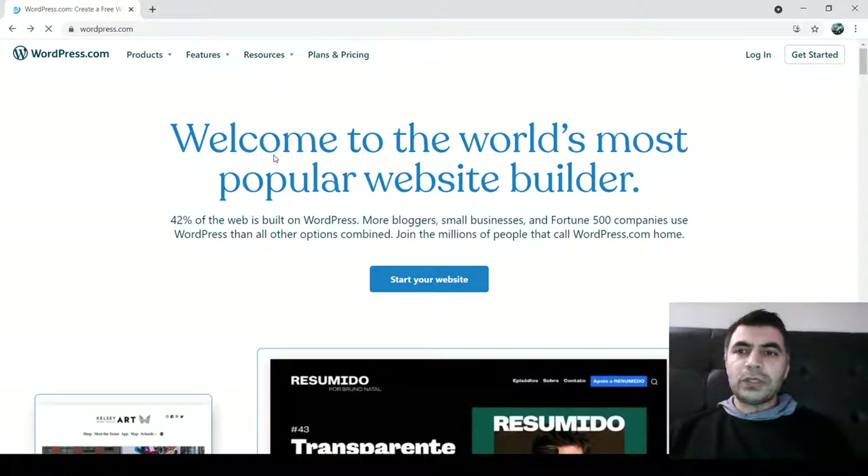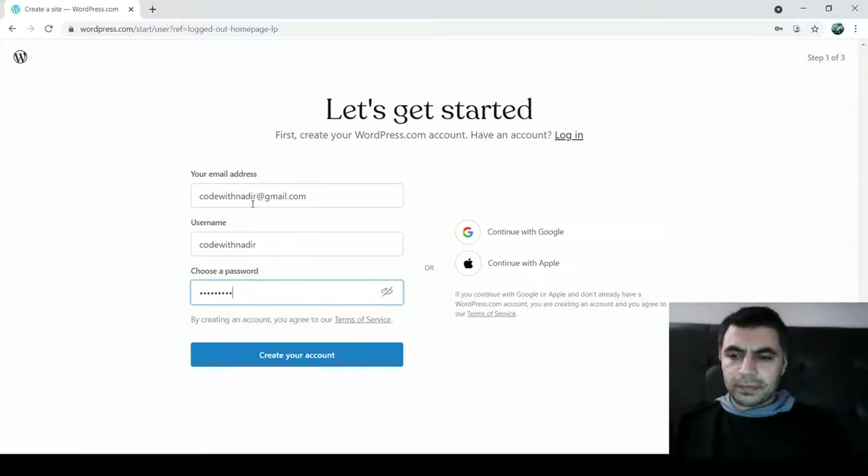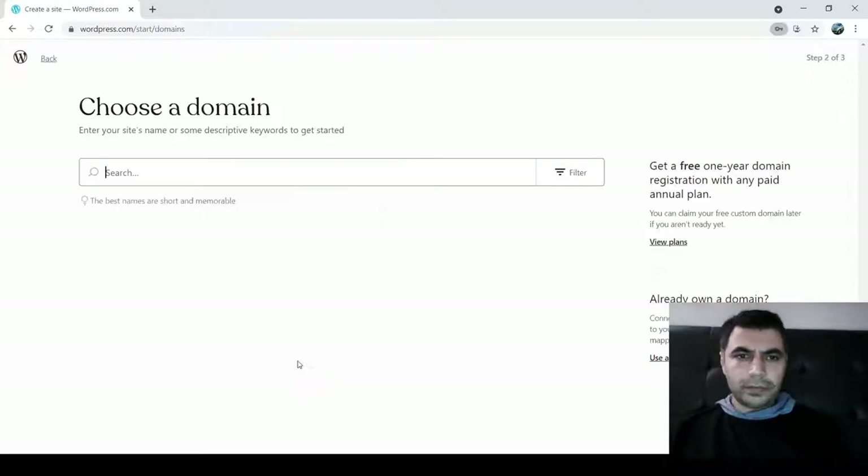When you press Enter on wordpress.com, this website will open. First you will have to get registered. You click on 'Get Started' and then fill in your details to create your account. Fill this form and create your account, and save your password.